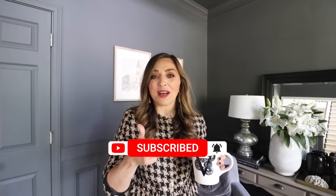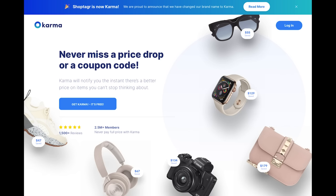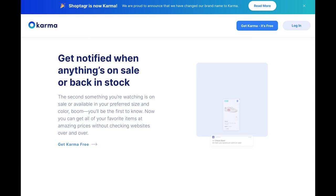Before we jump in, I want to give a big thank you to Karma, formerly known as Shop Tagger, who is sponsoring today's video. Karma is an app and Chrome extension that ensures you never miss a price drop or a coupon code. I'll be sharing loads more about that later in the video, but for now check the link down below in the description box.